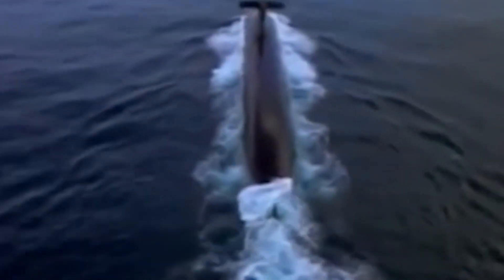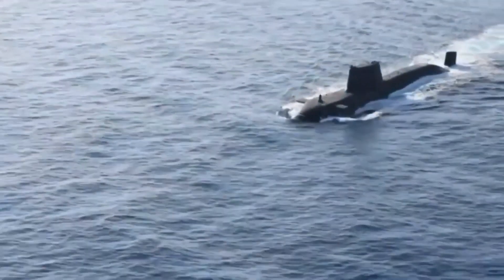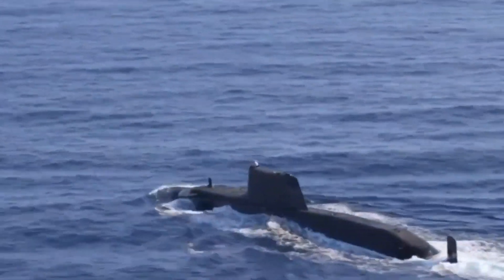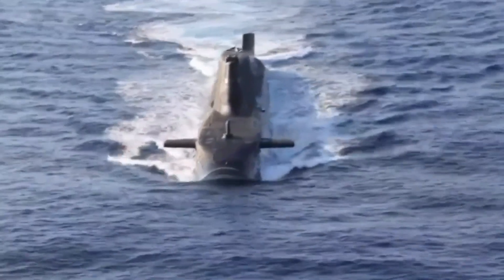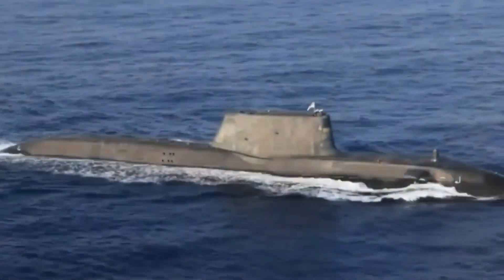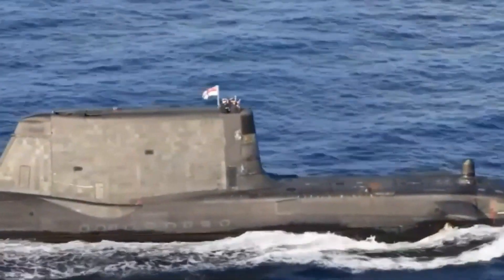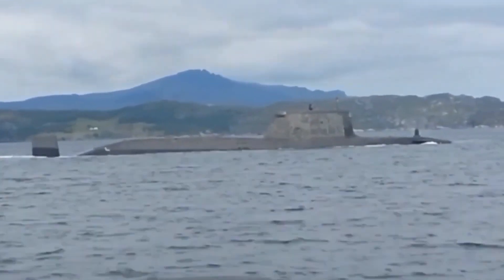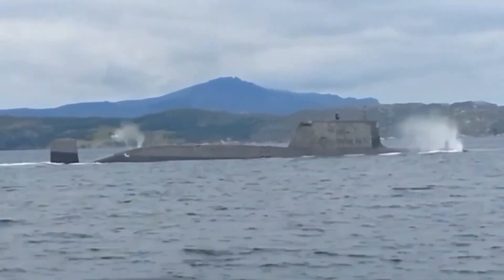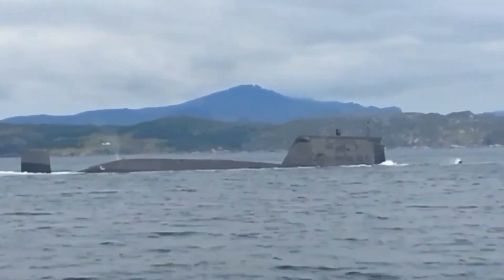In number 5 we have the Dolphin 2, Israel's most secret submarine. The Dolphin 2 has a length of 68 meters and a displacement of 2,400 tons. It can dive up to 350 meters and reach a speed of 20 knots. It is equipped with an air-independent propulsion system, which allows it to remain submerged for weeks without having to use the snorkel. It can carry up to 16 DM-2A4 torpedoes or 10 Popeye turbo cruise missiles, which are believed to carry nuclear warheads.